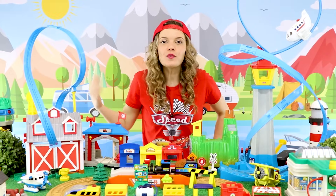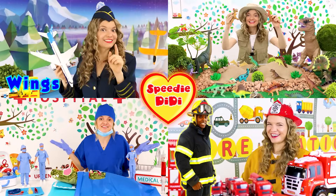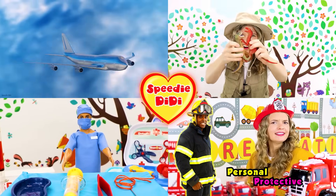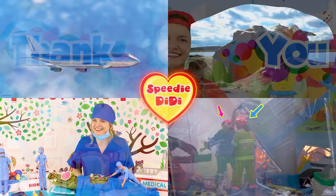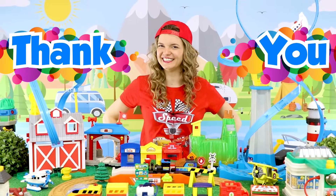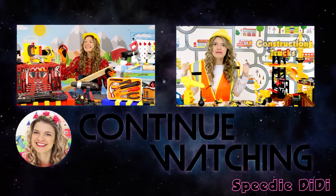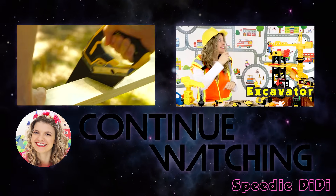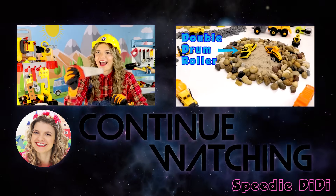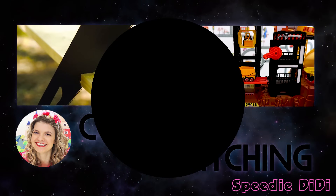Well, I'm Speedy Diddy and I had an awesome time learning with you today! If you wanna keep learning together, you can look at any of these really fun videos on my channel, Speedy Diddy! Thank you so much for being with me today! I'll see you very soon! Bye-bye!